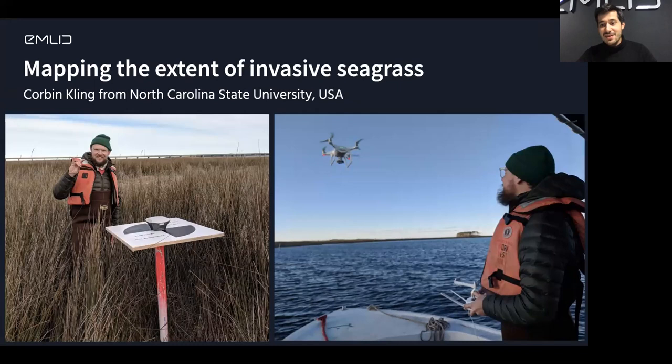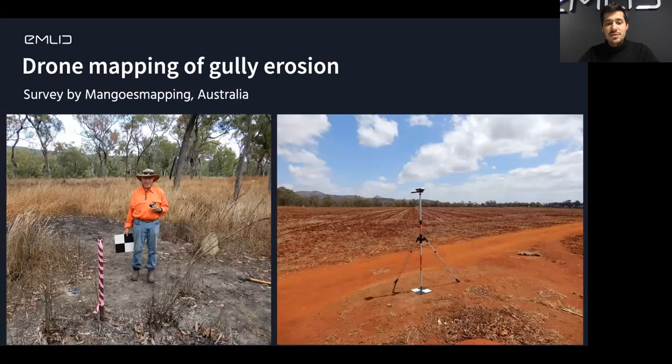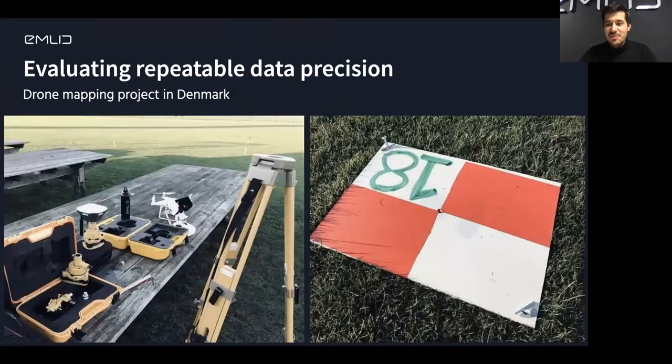It's really flexible. Here's an interesting example from a customer where it was really difficult to place ground control point markers on the ground because there was no ground — they had to place them on posts. Some other customer examples include using the equipment for an avalanche monitoring system, a typical drone mapping project with ground control point targets in Australia for an erosion monitoring project, and many more.